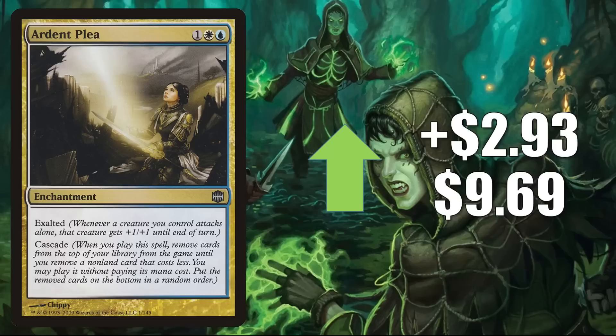Ardent Plea is next, going up $2.93 to $9.69. This is moving because of Modern — the Crashing Footfalls deck has been performing very well for a long time, but recently it has been getting even better in the meta because of Leyline Binding now being added to those decks. They typically run three or four copies of Ardent Plea. Channel Fireball updated their Modern Power Rankings this week and the Crashing Footfalls deck came in at number two. Ardent Plea also sees a little Commander play.